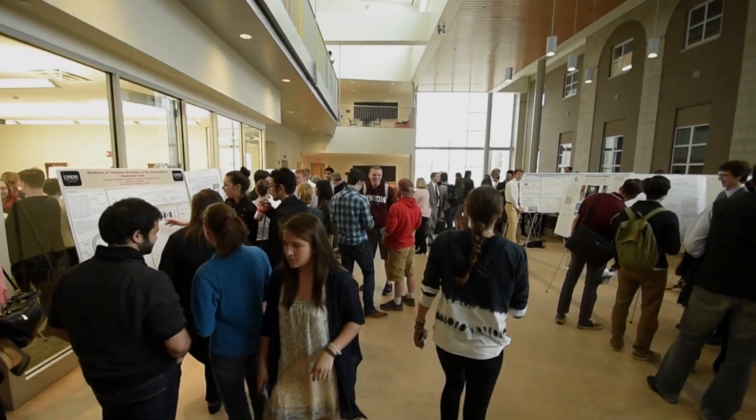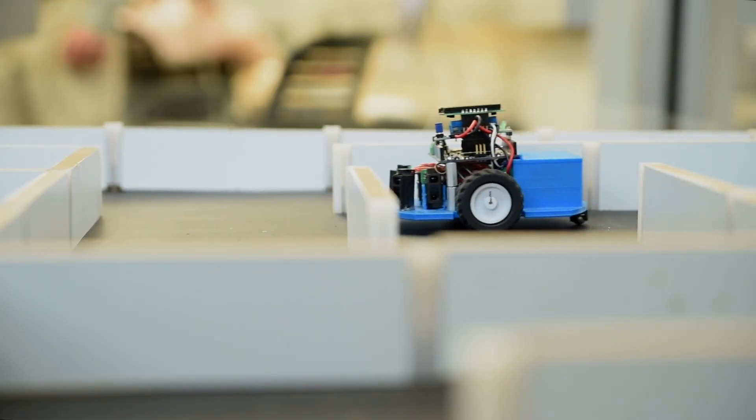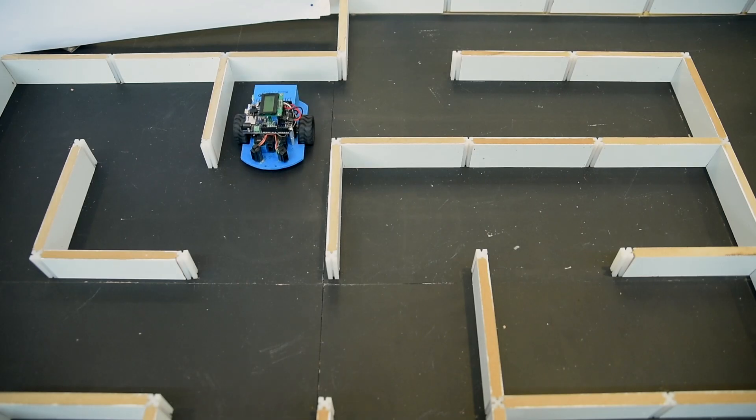One of my favorite days of the year is Steinmetz Day, which is essentially Union's own holiday where we showcase the research that students have been working on all year.